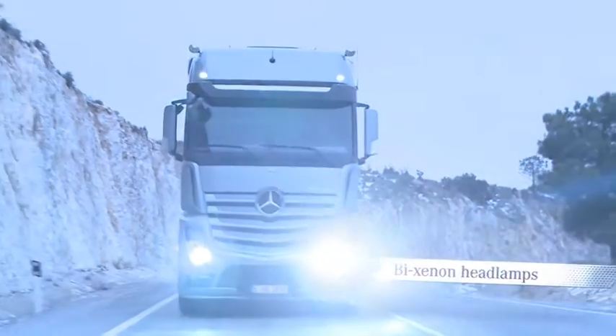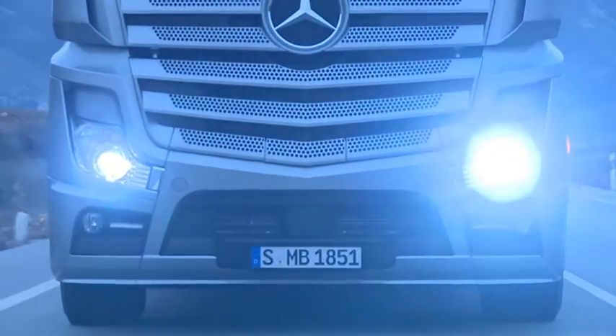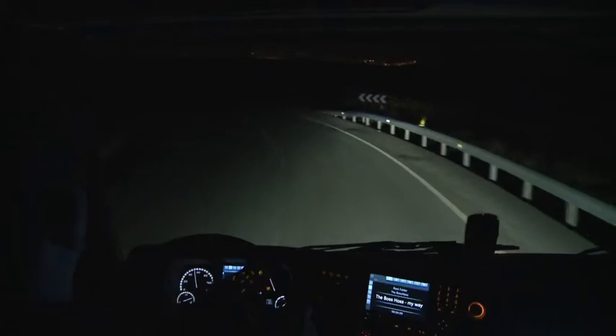The Bi-Xenon headlamps offer a substantial range, which provides for improved active illumination of the road ahead.